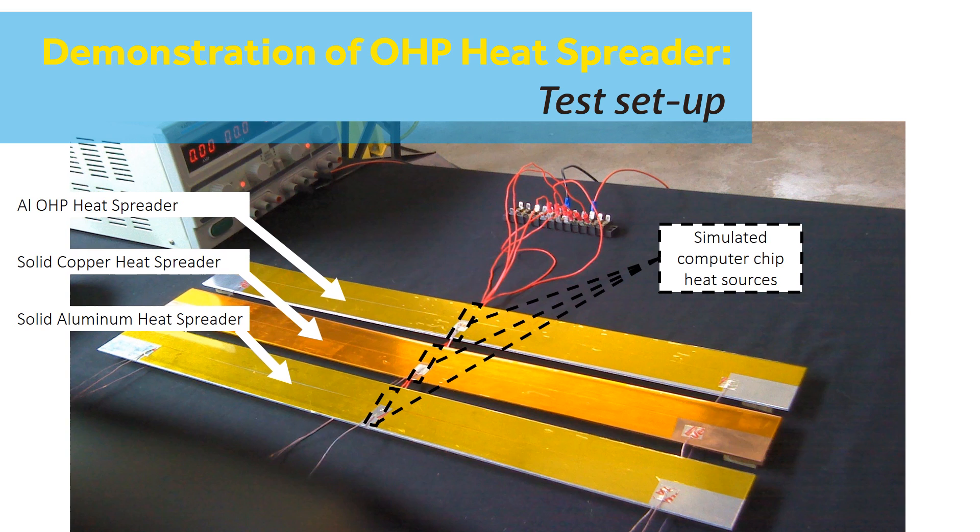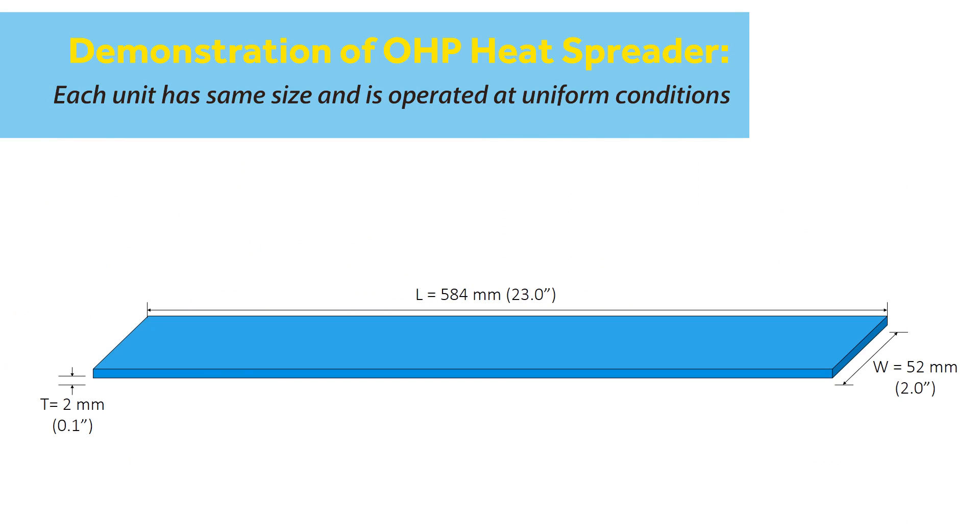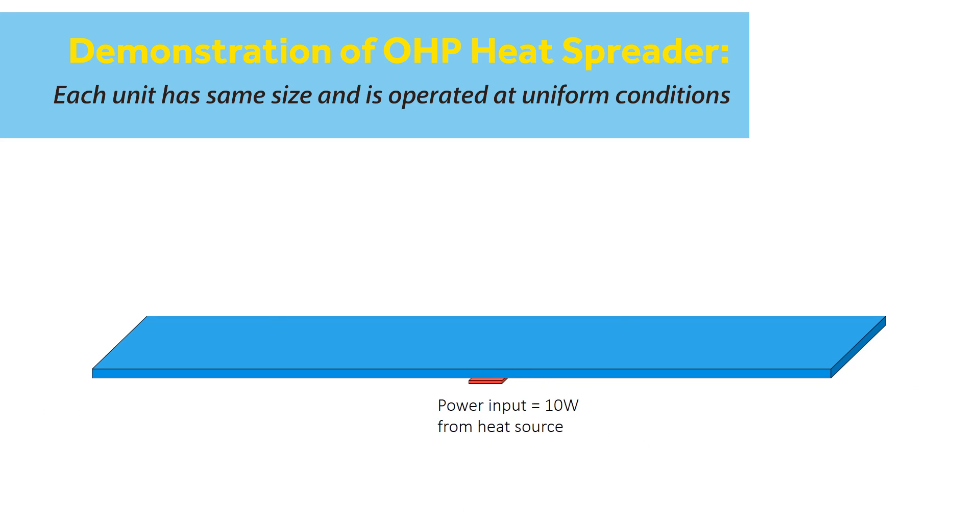In this example, an aluminum oscillating heat pipe heat spreader is compared to heat spreaders made from conventional thermal management materials of solid aluminum and copper. Each spreader is attached to an identically sized 10-watt heat source.